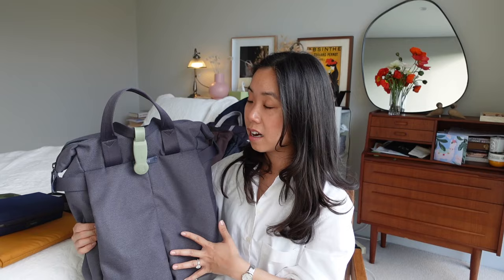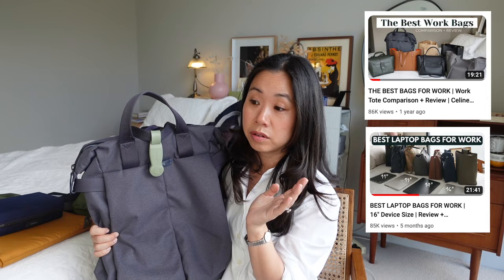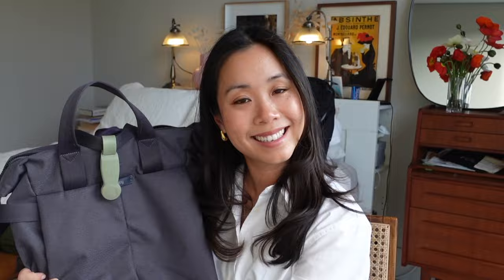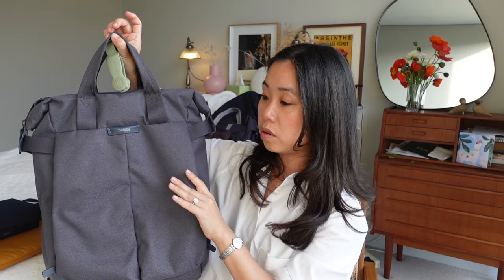I'm going to kick things off with bags, because this is how the love story between me and Bellroy started. It all kicked off with the Tokyo Tote Pack. This is my very first Bellroy bag and I'm sure it's familiar to you guys. It's featured in several videos on my YouTube channel already and in many, many reels. Purely because of how long it's been in my collection, it is my most used bag. I have the 20 litre Tokyo Tote Pack.